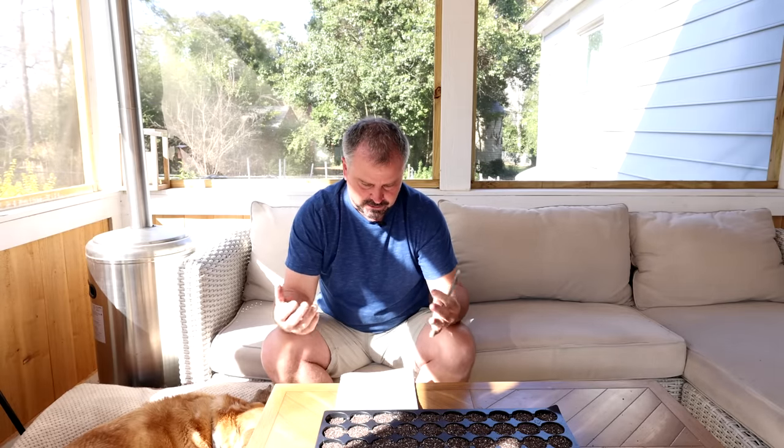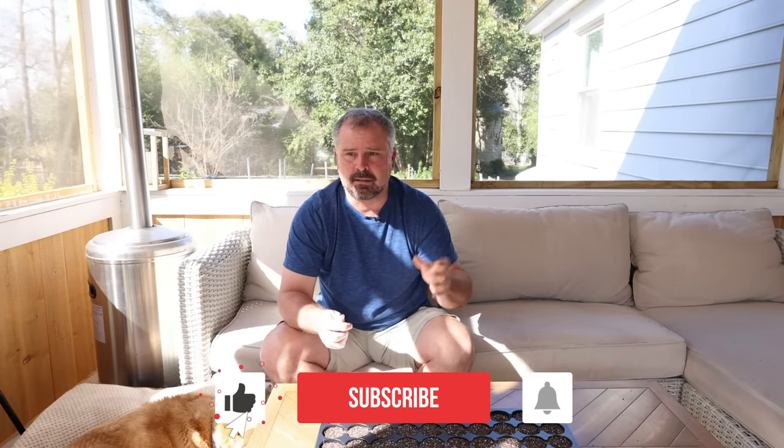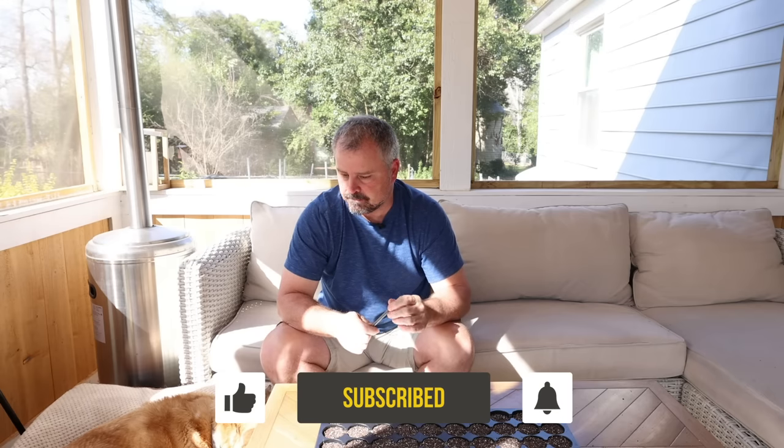Thank you guys for participating. That was 20 of probably — I have no idea how many questions were asked. So keep asking them, I'll keep picking from them every week. See you soon. Thanks for watching.